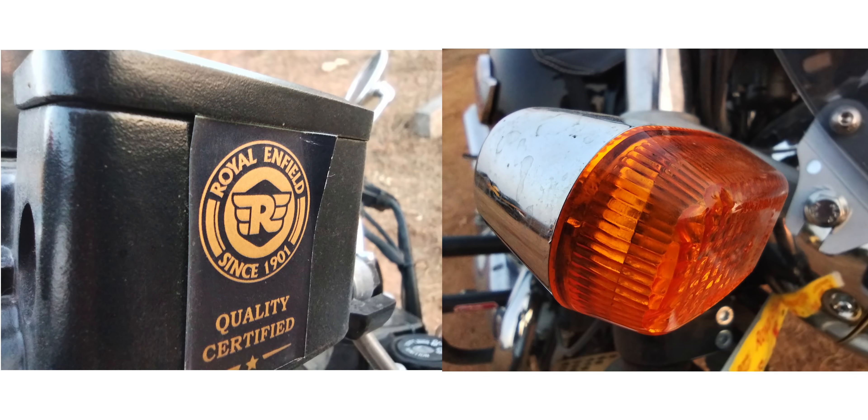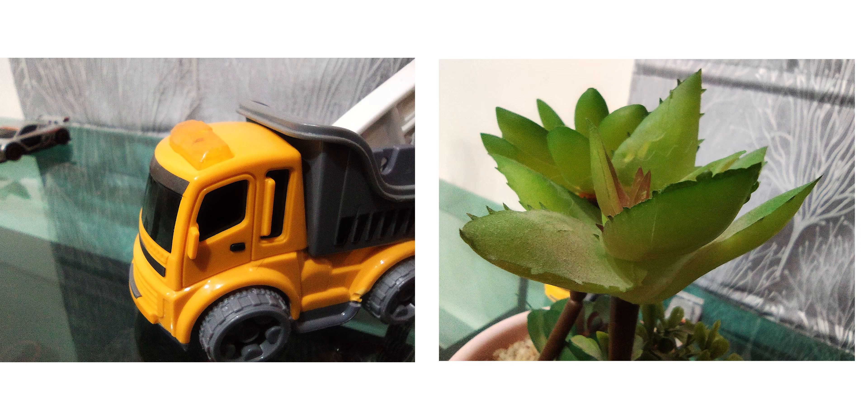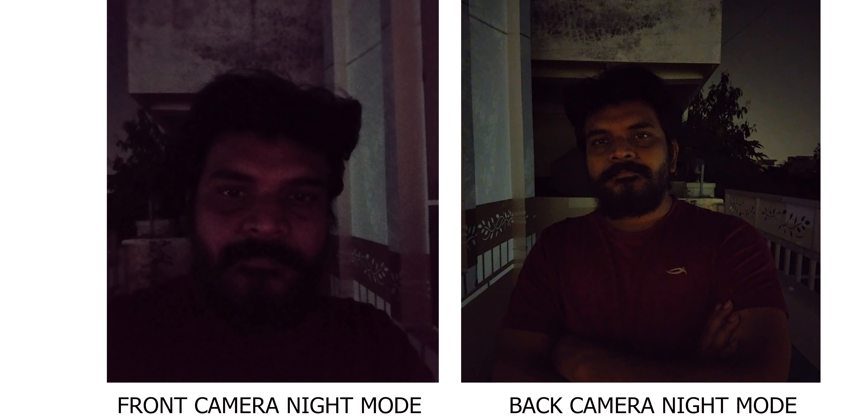I think the macro camera is good, daylight is okay, and low light is average. For the front camera in daylight it is okay, but low light is average at 8MP. There is a night mode available for both front and back cameras. The front camera uses a screen flash, which helps a little in low light. The back camera has a dedicated flash.